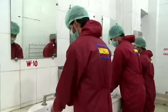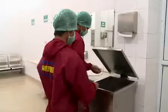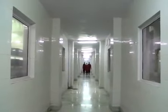Health, hygiene, and sanitation being the top priority, the organization pays a lot of importance on the personal hygiene of its employees.